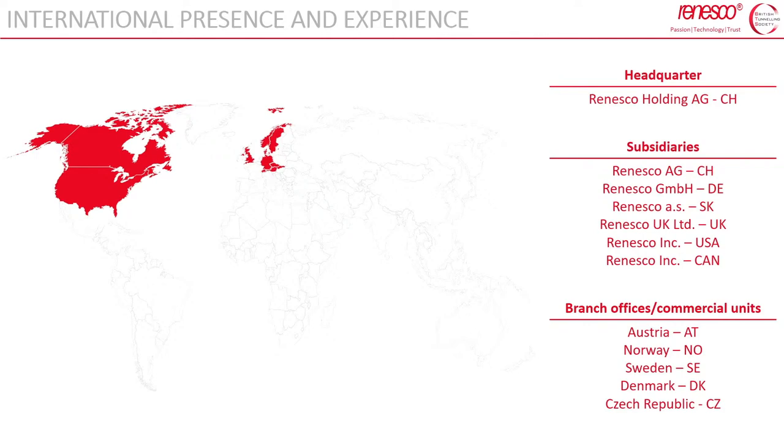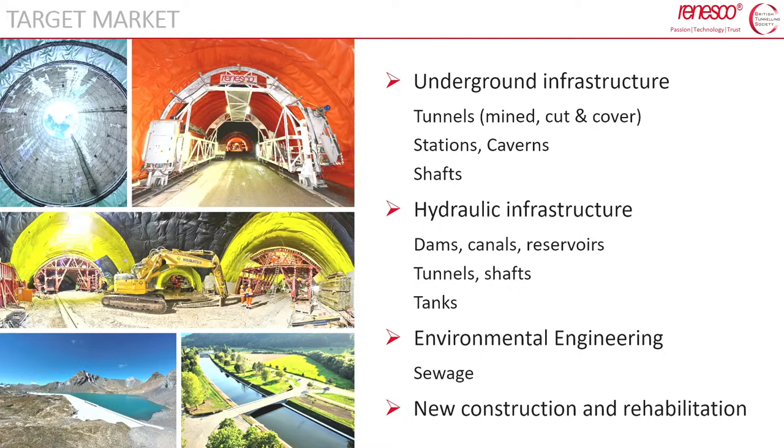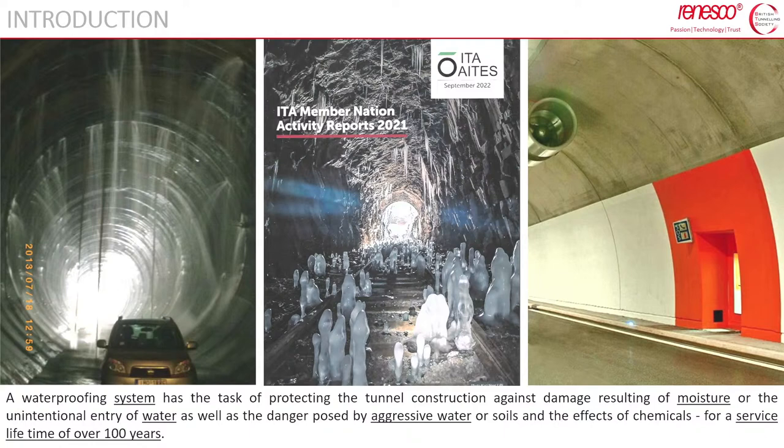We operate mainly worldwide, but specifically in central and northern Europe, North America — the US and Canada. Our target market is underground infrastructure in general: tunnels, stations, caverns, but also environmental engineering such as sewage, and hydraulic infrastructure for waterproofing of dams, canals and reservoirs.